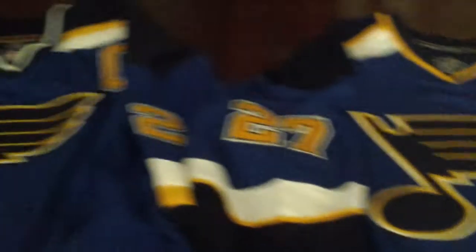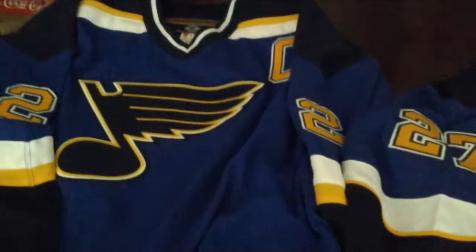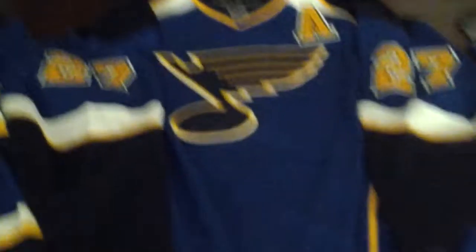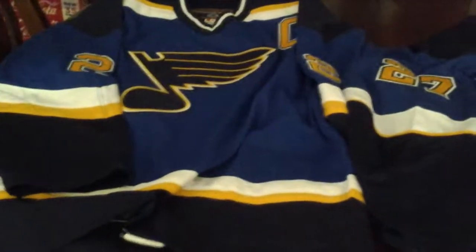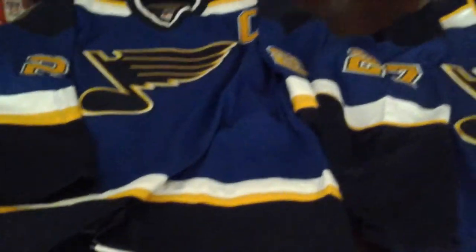Basically, I have here two different style authentic hockey jerseys, and this is literally just to show people what a real jersey will have and what a real jersey will look like. A lot of people use a lot of different teams, but no one really does the Blues. Being from the area of St. Louis, I'm pretty much a big Blues fan.